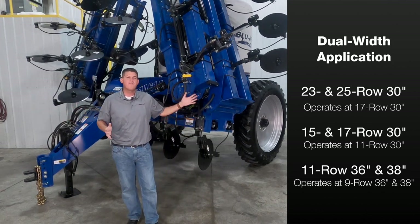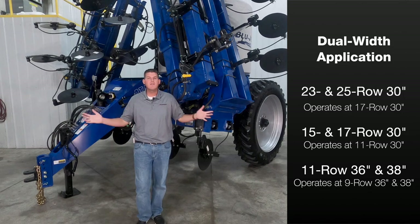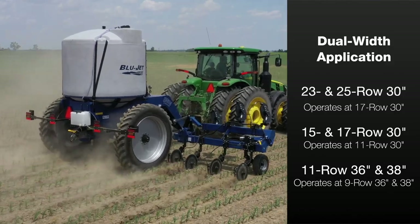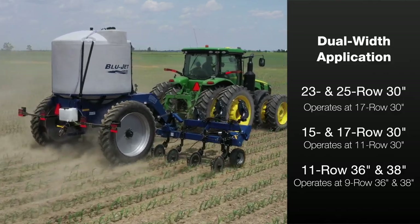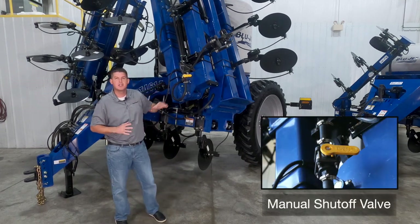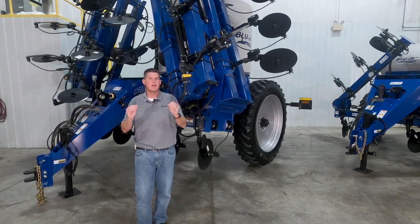Our 23 and 25 row toolbars with 30 inch spacing can be folded and operated at 17 row. Our 15 and 17 row toolbars with 30 inch spacing can be folded and operated at 11 row. Finally, our 11 row toolbar with 36 or 38 inch spacing can be folded and operated at 9 row. When folding to operate at the narrower width, you can turn this manual valve to shut off the outer plumbing. On 5 section plumbing models, you can simply turn off the outer sections electronically.